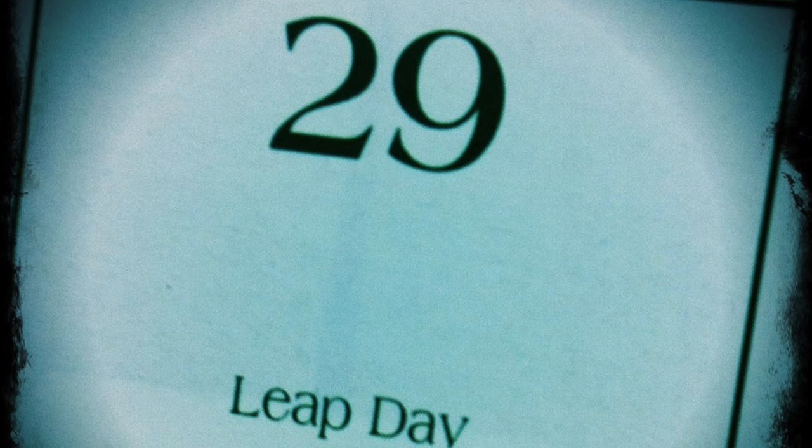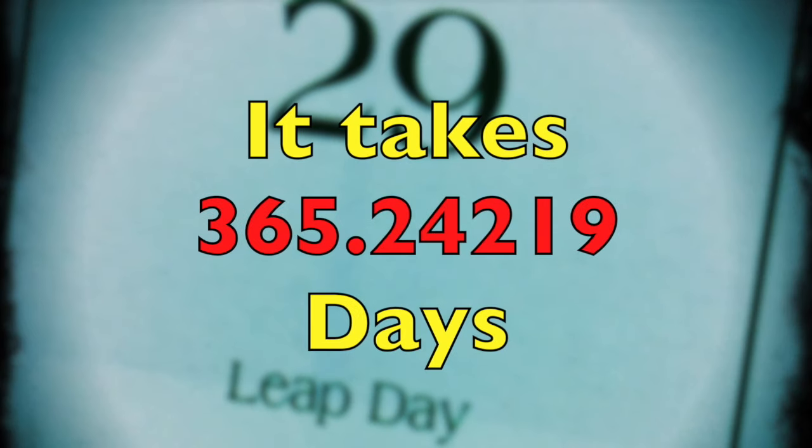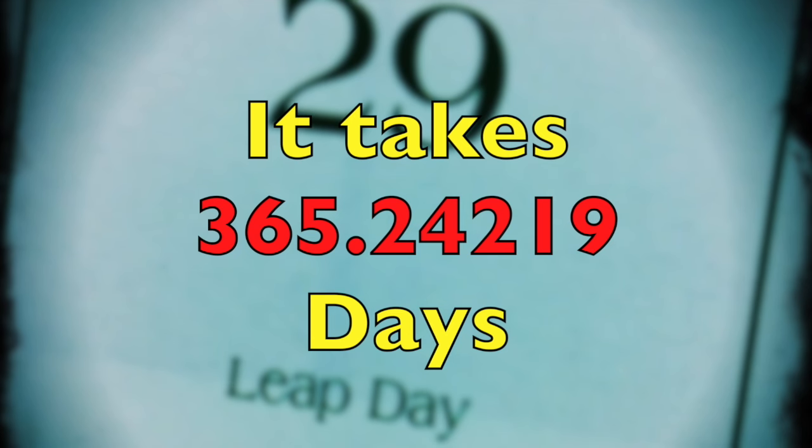We have leap years because instead of 365 days, the earth really takes a few minutes less than 365 and one quarter days. In fact, it's 365.24219 to be exact.